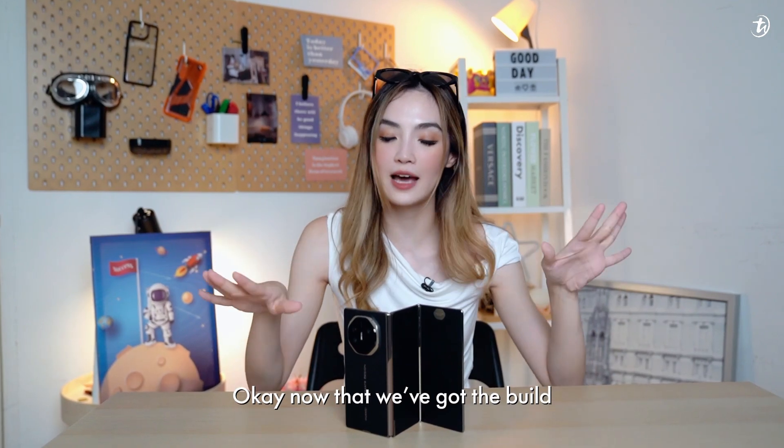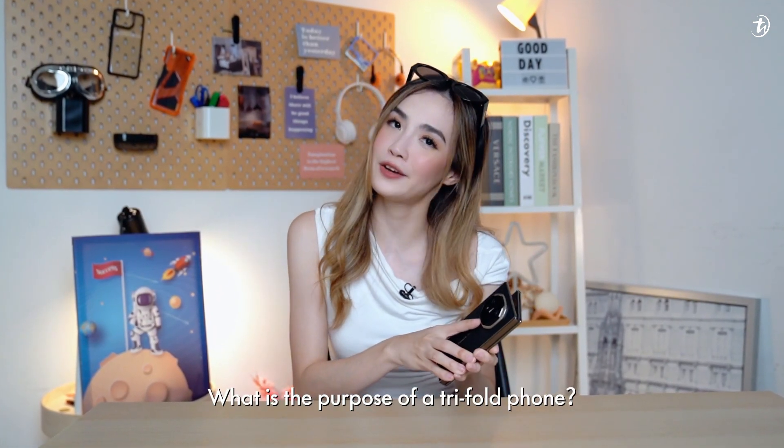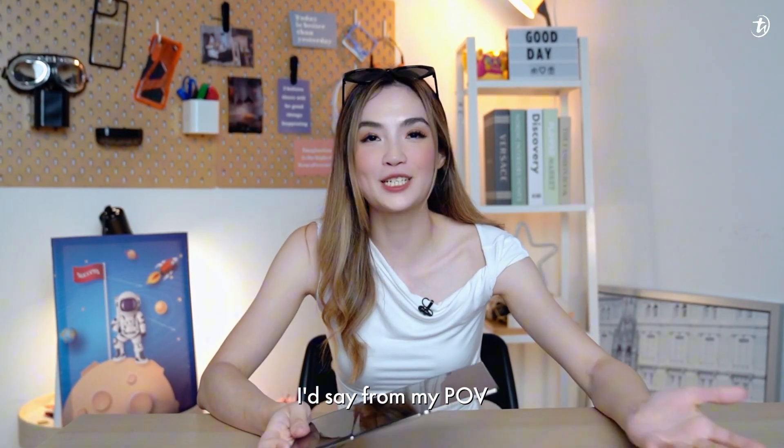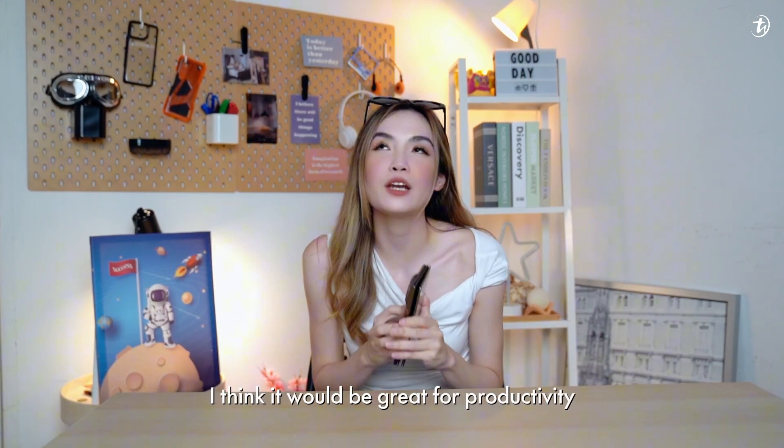Now that we've got the build out of the way, back to my initial question: what is the purpose of a tri-fold phone and does one really need one? From my point of view, first and foremost, it's a huge flex. But that aside, I think it would be great for productivity.